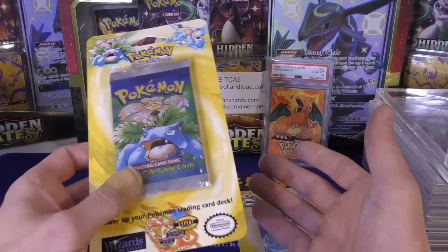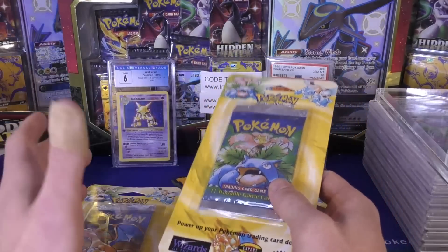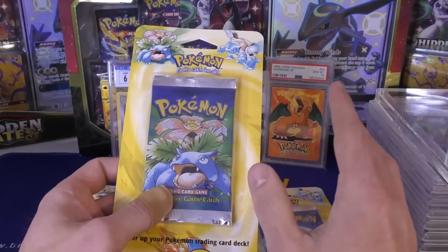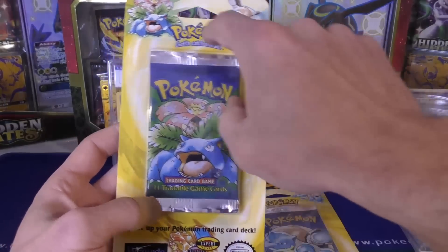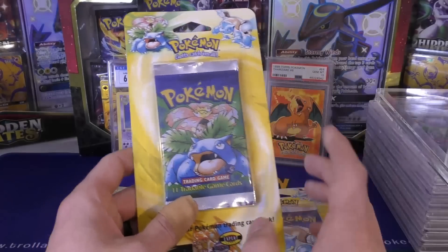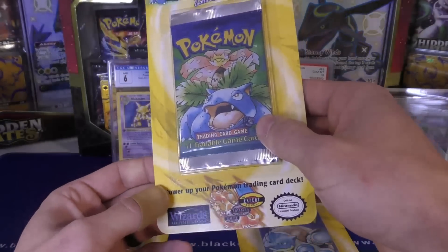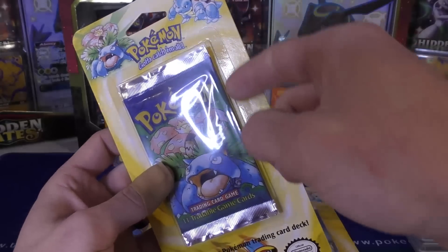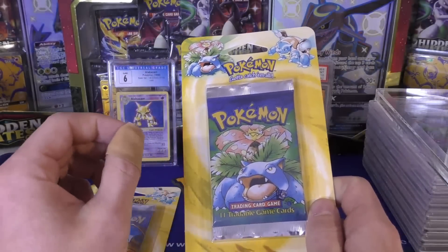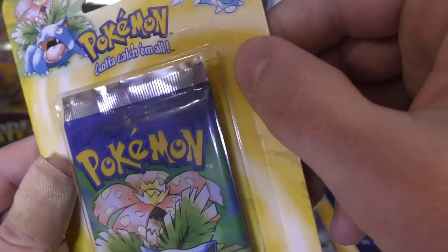Very few people have sealed blister cases in the first place, and on top of that the blister packs are rare, so the cases you'd need to weigh it against are even more rare. What you normally want to check for is the seal around this part here. The glue on this has a tendency to pop off, especially with Jungle, Fossil, and Neo. But almost every time I've seen the seals pop off, you could tell by just moving the corners — you'd see where they were popping off the cardboard, and parts of the cardboard would actually come up with the plastic. You'd see little white edges, and you can see with these you don't have that.